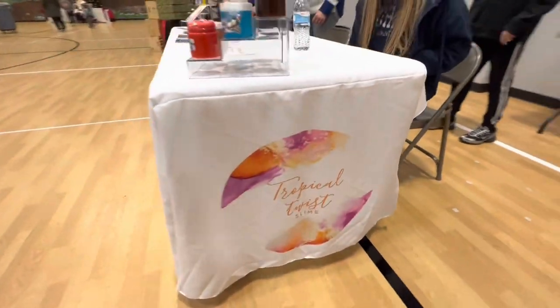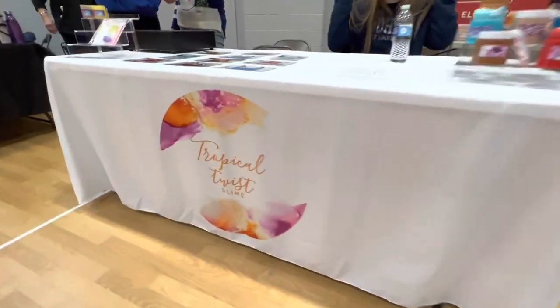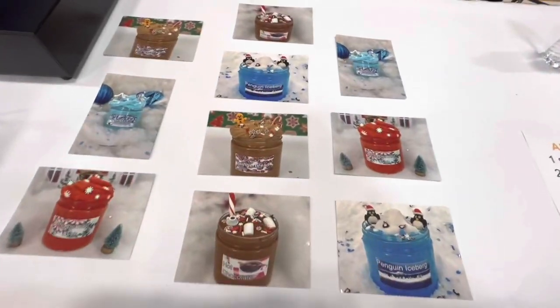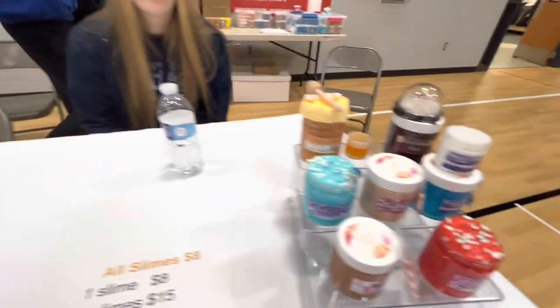So this is Tropical Twist. Here's today's selections. We have a display.